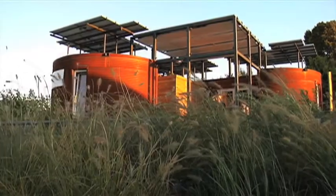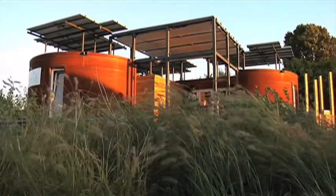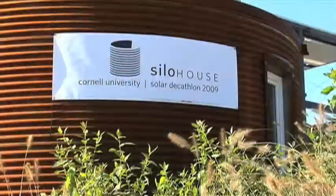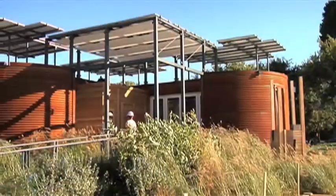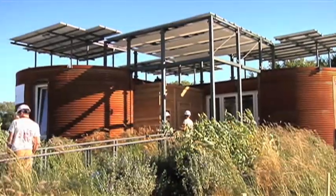As you can see, we have a very particular aesthetic on the house. Each of the cylinders are designed to look like grain silos. That was our inspiration — we have a lot of unused silos in upstate New York that we see all the time, and the initial idea was that those things could potentially be reused to create a modular designed house.